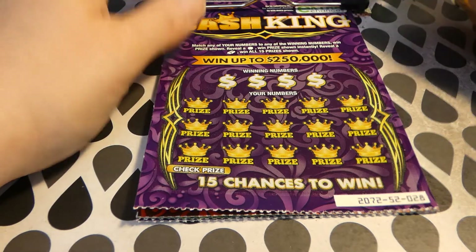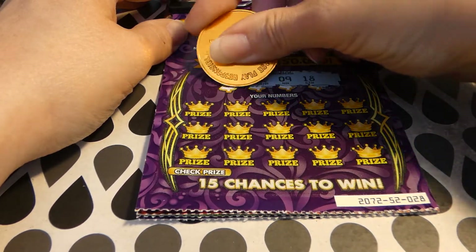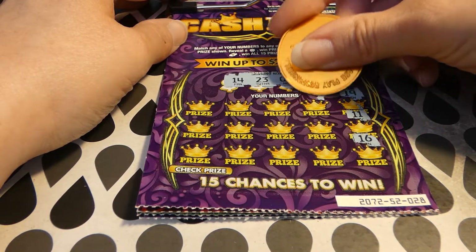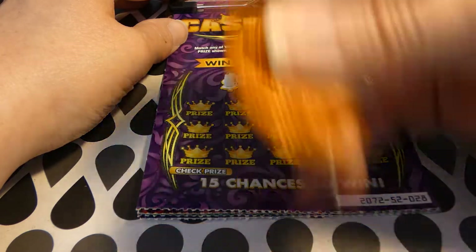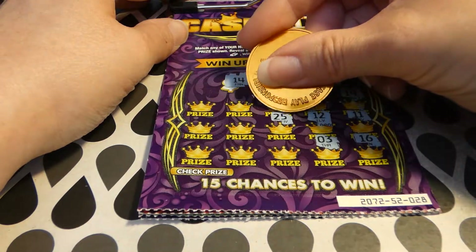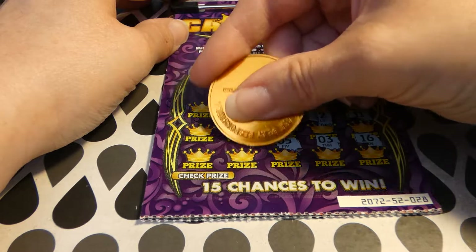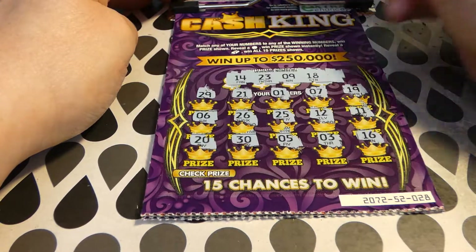Ticket 28: winning numbers are 18, 9, 23, and 14. Scratching — 19, 14, 18, 11, 16, 19, 7, 11, 13. Numbers keep coming: 11, 12, 13, 23, 25, 15, 12, 13, 20, 26, 30, 25, 6, and 26. No matches.